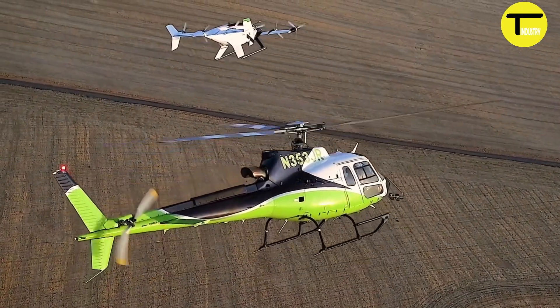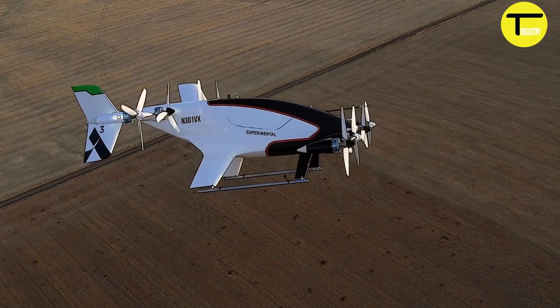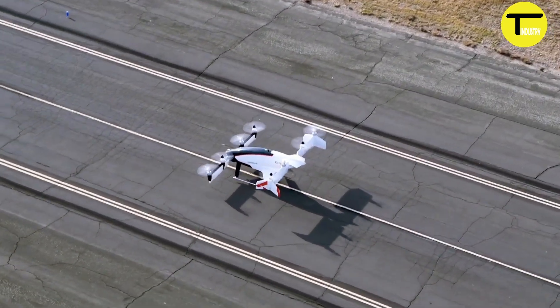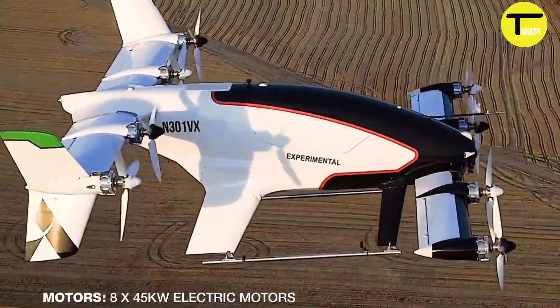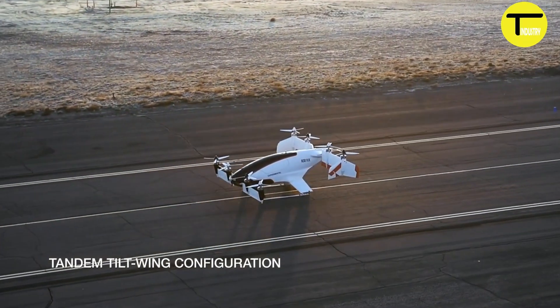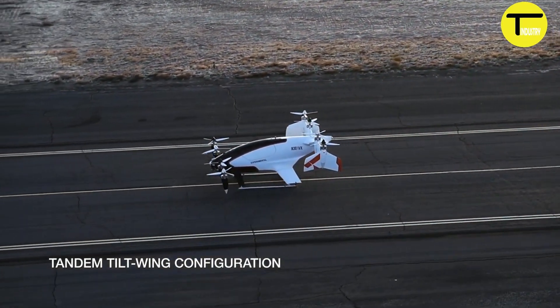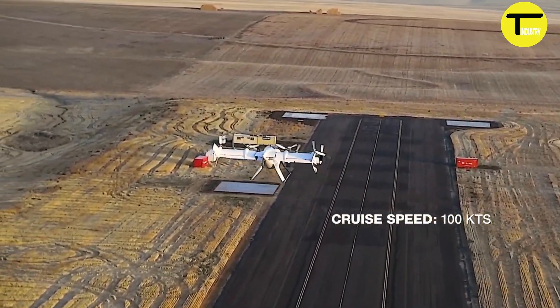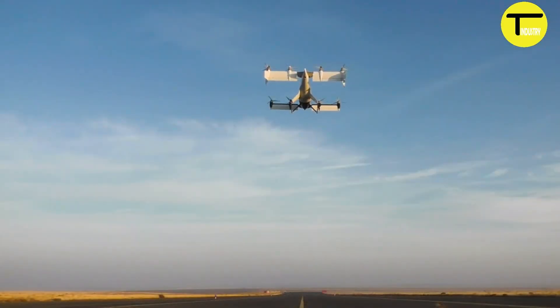In its first test flight on January 31, 2018, the Vahana Alpha 1 achieved autonomous flight, reaching a height of 16 feet and staying airborne for 53 seconds. By February 2019, the program had completed over 50 hours of flight testing, proving its capabilities as the first uncrewed demonstrator.